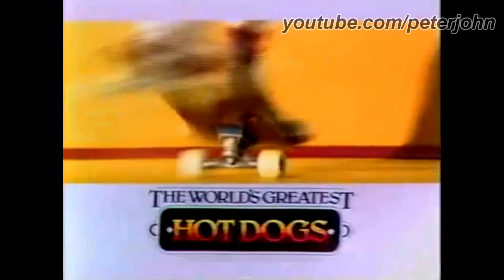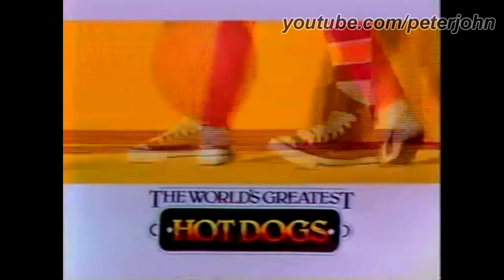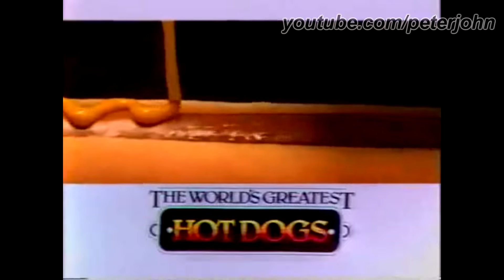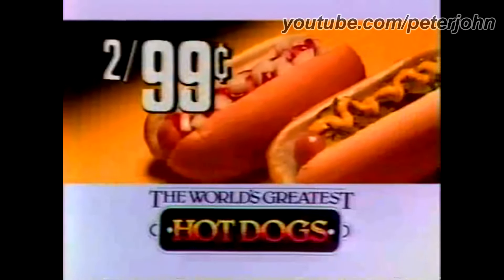The world's greatest hot dogs are hot-dogging it good, and it's time to hot-dog it at Sheetz, where you'll snap up the most mouth-watering, flavor-filled hot dogs you ever tasted. Only two for 99 cents plus free toppings. The world's greatest hot dogs — two for 99 at Sheetz now.